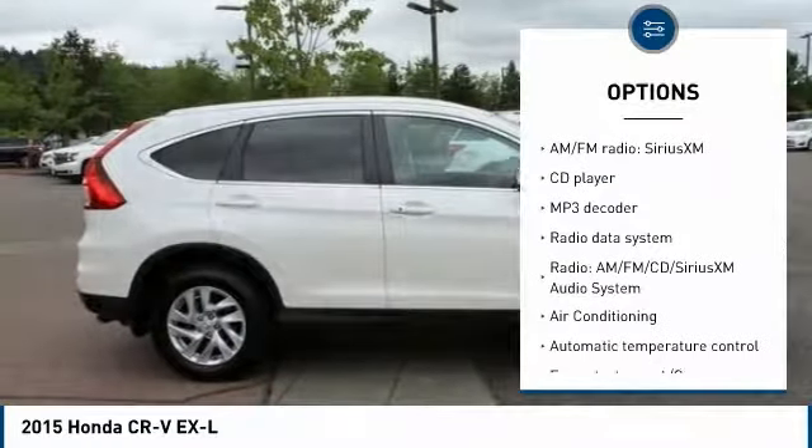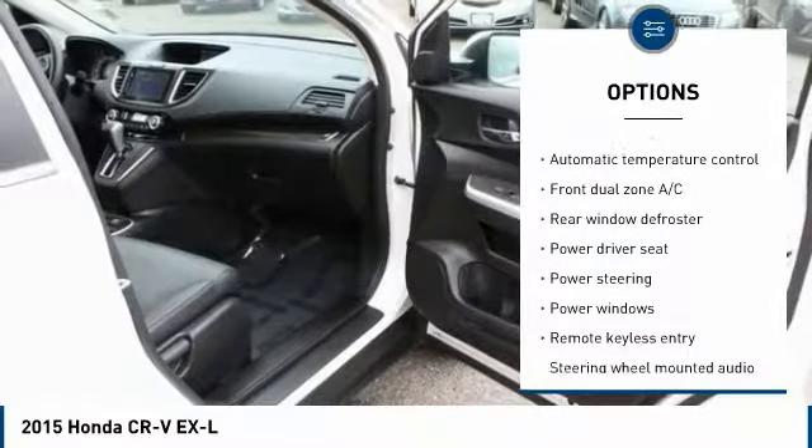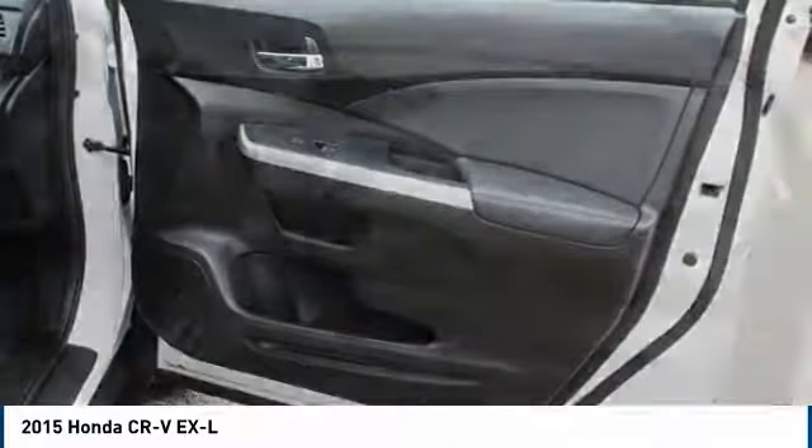Traction control, dual airbags, air conditioning, power steering, four-wheel disc brakes, power windows, security system, fog lights, rear window defroster, and compass.